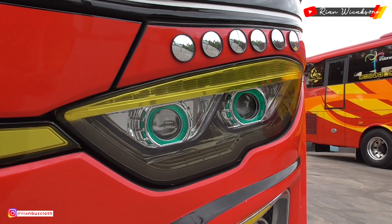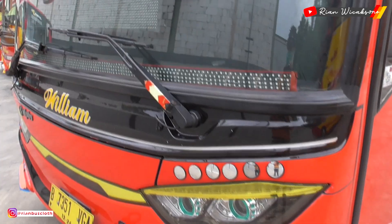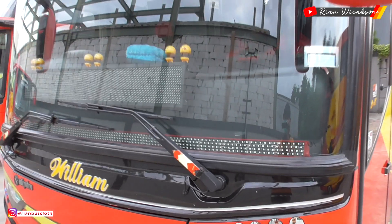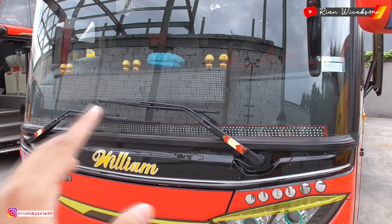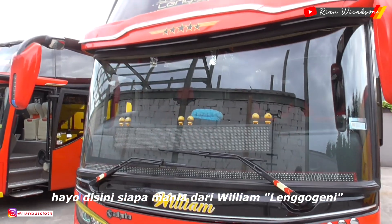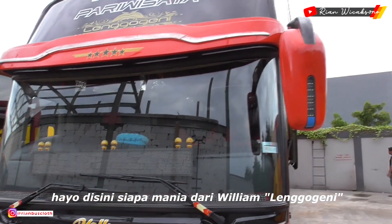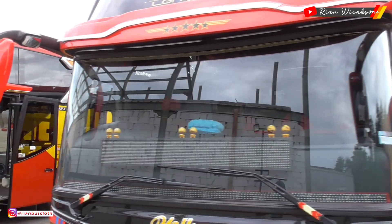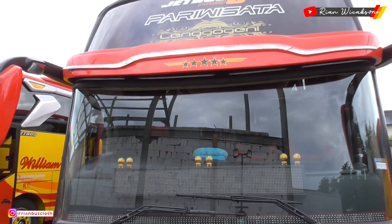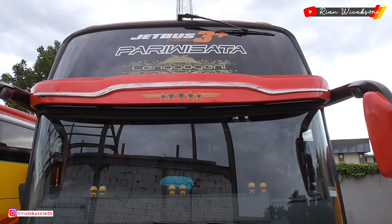Ditambah ada kaca-kacanya. Lalu di bagian bis ini juga sudah tersedia aksesoris: ada strobo tumpuk, lalu ada LED di sisi-sisi kacanya, dan ada running text-nya juga. Bis ini julukannya 'Lenggo Geni'.